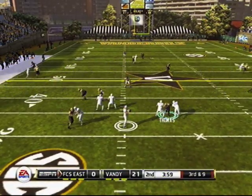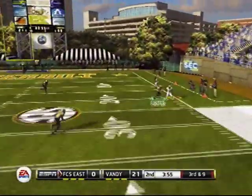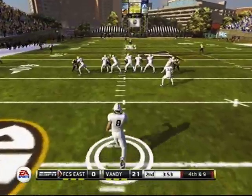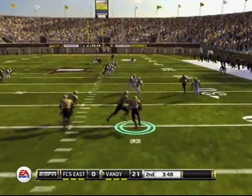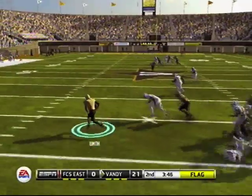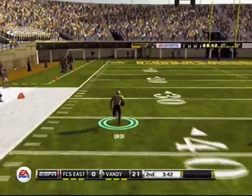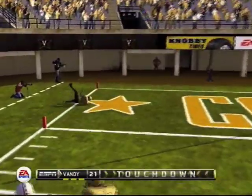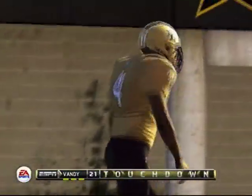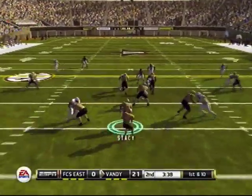FCS East dropping back with four minutes left in the second quarter. He has all day, finds his wideout, but it's just out of bounds and gets broken up. They'll punt the ball to Umo for Vanderbilt, who gets a nice return, but there were three clips on the play — I've never seen such a thing in my life — so that one will come back, and Vanderbilt will have to start with the ball on offense. Not going to jump up 28-0 on a punt return.